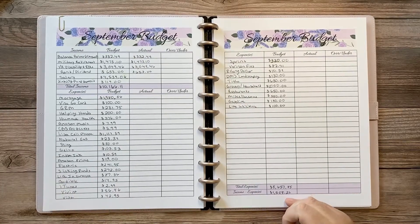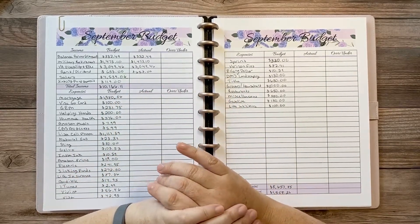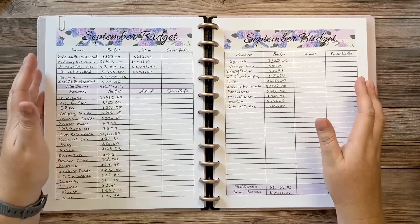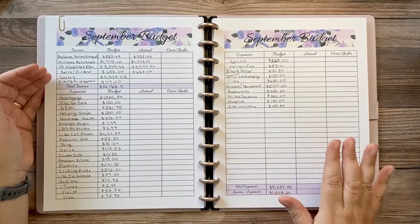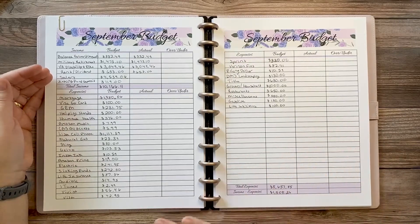Right now we're looking really good — our buffer is $1,508.26. We'll likely spend that because we're wanting to make a specific purchase for the house — still negotiating on it. I'll let you know what it is once we commit. Also, I don't have school loans listed this month. I've paid ahead and with COVID-19 no payment is due until after December 31st, but I plan to start paying them off in October.